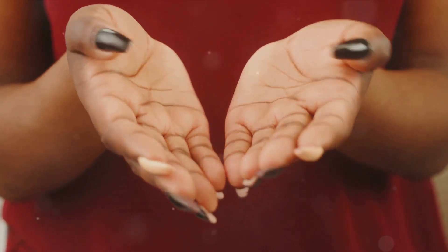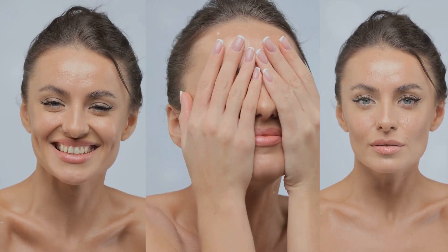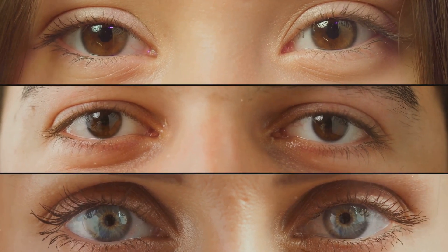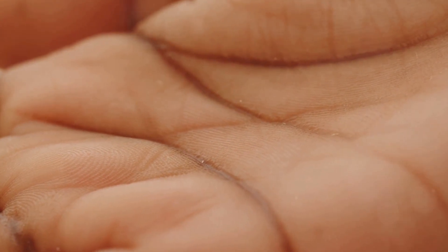There are two types of melanin: eumelanin, which is brown or black and provides stronger protection, and pheomelanin, which is red or yellow and offers less protection. People with darker skin have more eumelanin, while those with lighter skin have more pheomelanin. It's a delicate balancing act, with our melanocytes working tirelessly to protect us, while also influencing our unique skin tones. From the deepest ebony to the lightest porcelain, our skin colors are a testament to the incredible adaptiveness of the human body.